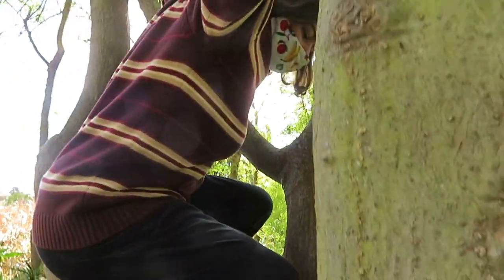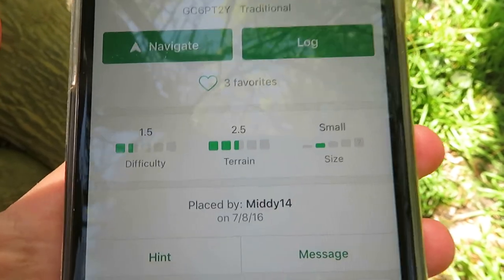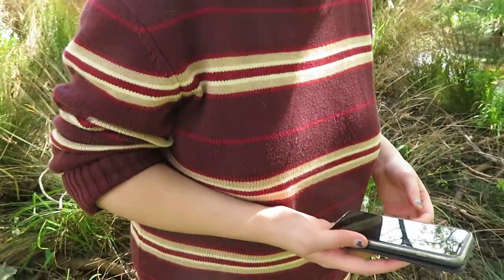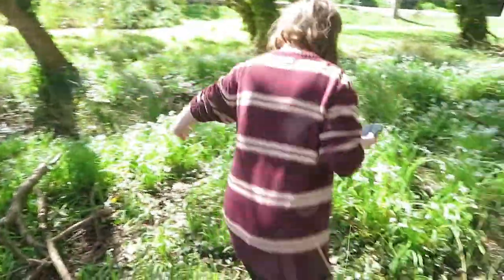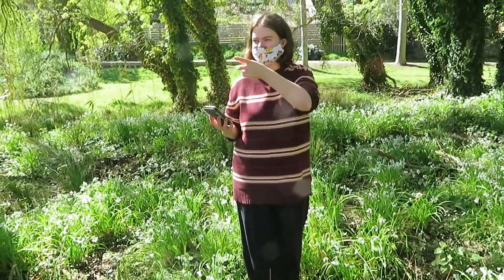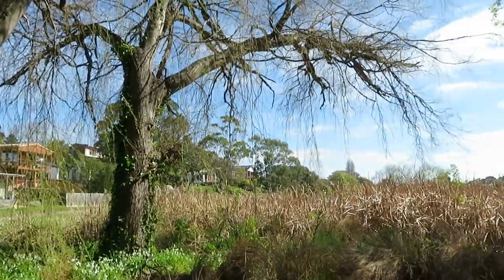It might be because it's kind of boggy here, though. I think the map's confusing. I walk, like, two steps in one direction and it's like, no, you're going the wrong way. Maybe it's that one. We can try. Now we just gotta try and find it.